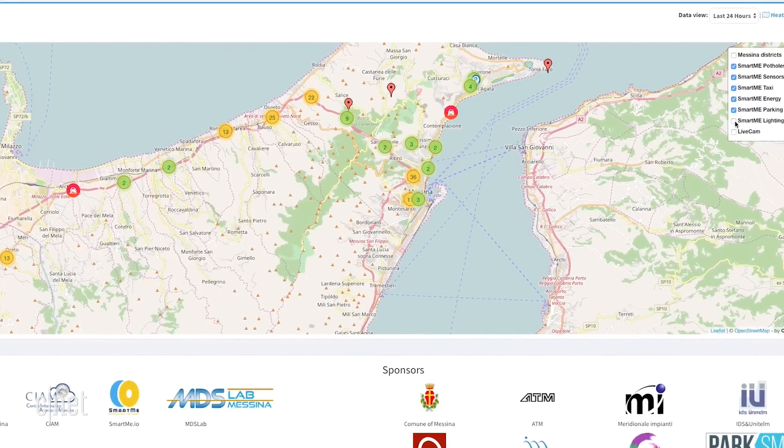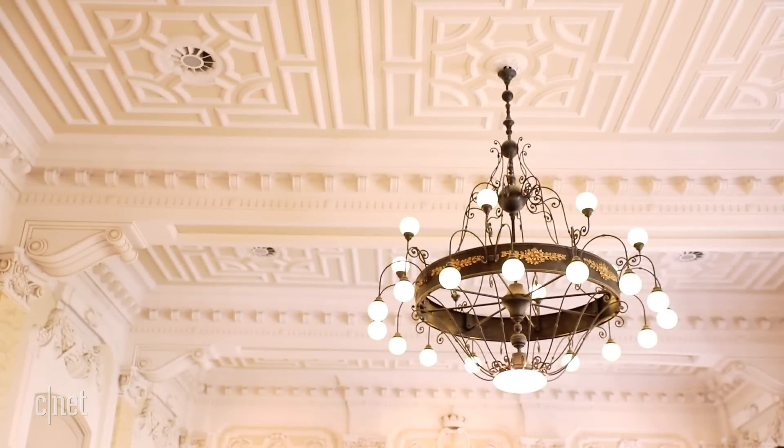That's where SmartMe is ahead of the game: one single access point that can be used and personalized person by person. The professor believes it will become part of normal life, and that people will realize they can really live better.